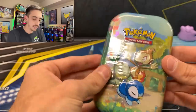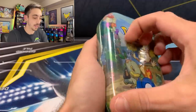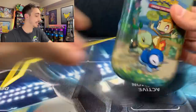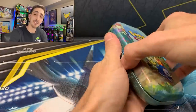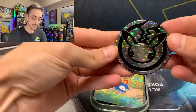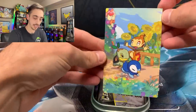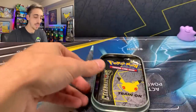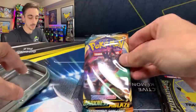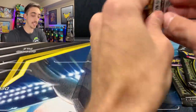Let's do one of these Celebrations mini tins. I can't believe on the first pack we pulled an Evolutions. Here's a Celebrations 25th Anniversary Pikachu coin. You're going to get a little piece of card artwork that will combine to make a huge piece of card artwork — very cool. One Darkness Ablaze pack and two Celebrations inside of the mini tins.